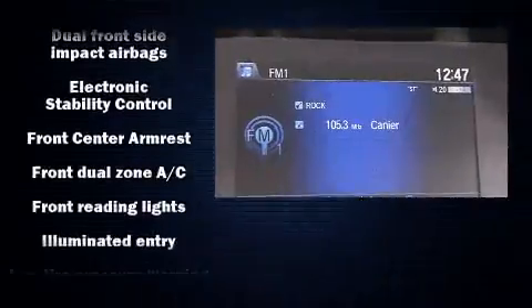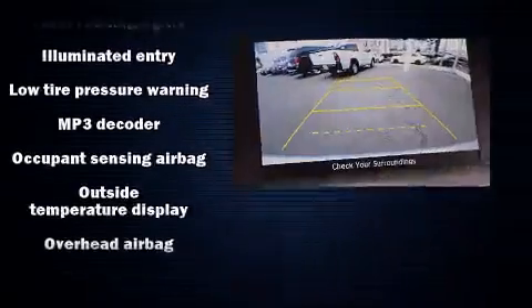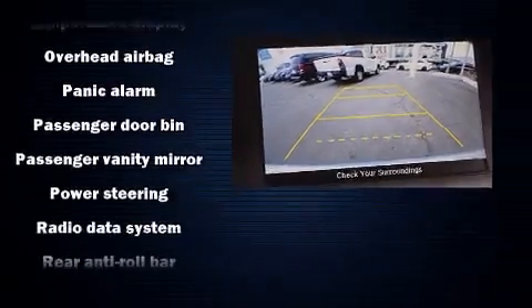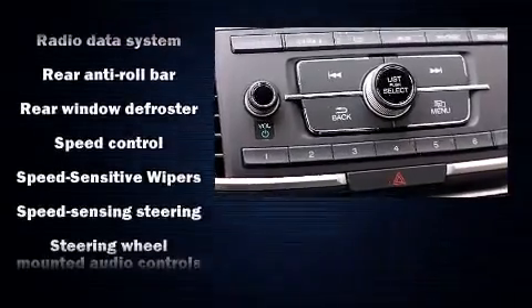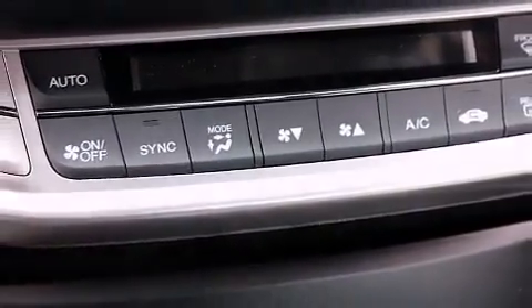Honda ensures the safety and security of its passengers with equipment such as dual front impact airbags with occupant sensing airbag, head curtain airbags, traction control, ignition disabling, and four-wheel disc brakes with ABS. Brake Assist technology provides extra pressure when applying the brakes.